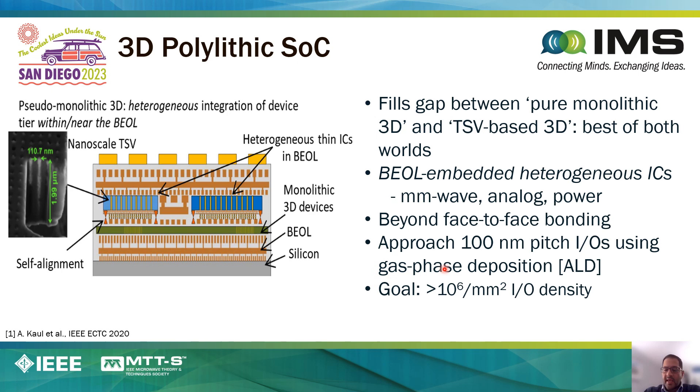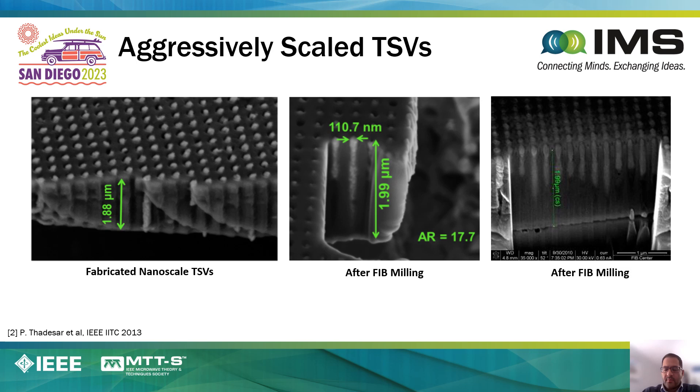In order to enable this vision, one important challenge is how to create high-density connections between these embedded chiplets in the back end of the line. What we will discuss is the method in which we use gas-phase deposition. We also need very high-density through-silicon vias through these chiplets—here we show examples where we've made through-silicon vias that are about 110 nanometers in diameter and 2 microns tall.